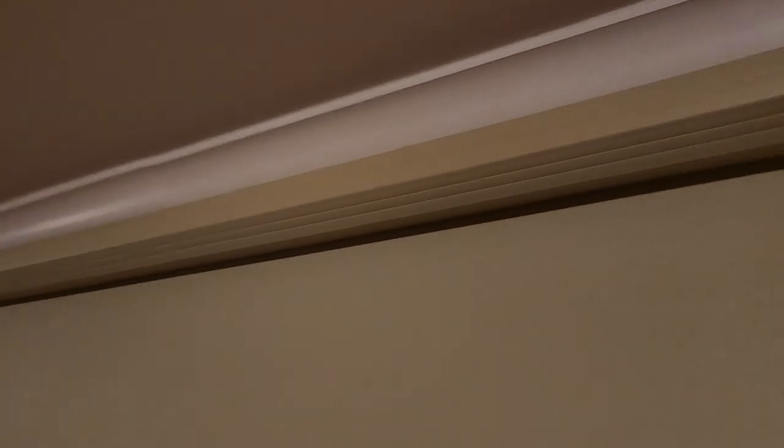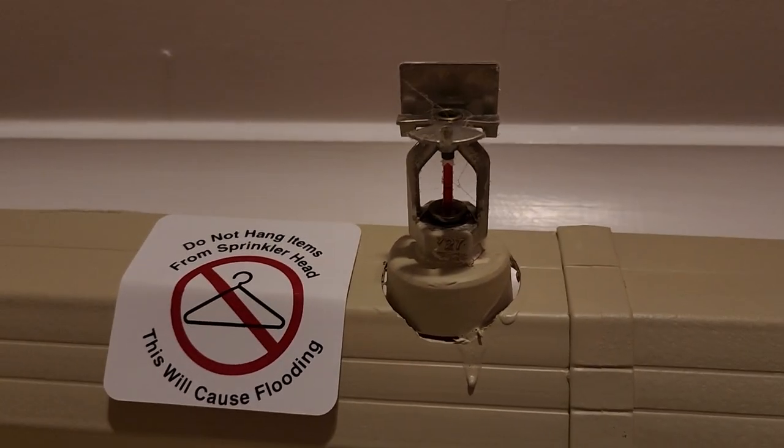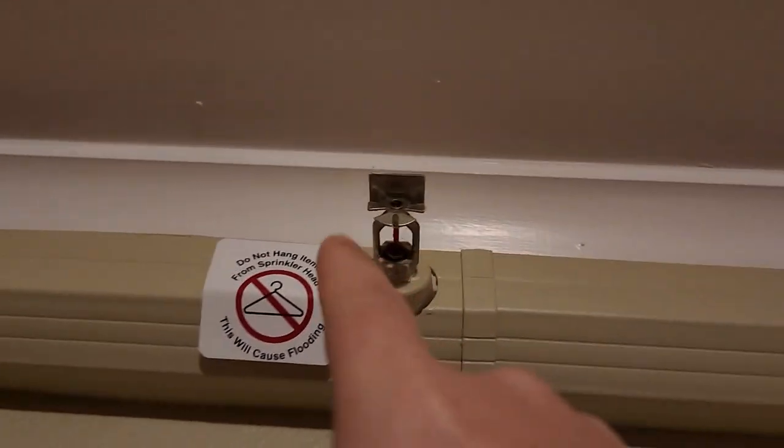So here in my room there is a pipe which is clearly an afterthought, added to this hotel room. There are a couple of different sprinkler heads, and these ones here you can see they're not the cleanest thing in the world — but sprinklers are a very special design.